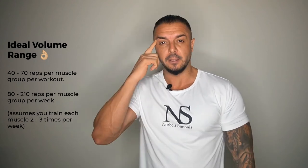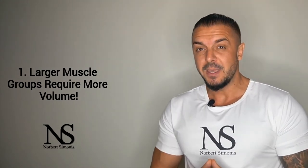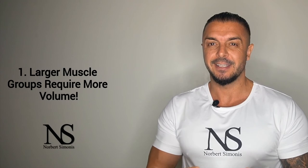This assumes that you train each muscle about two to three times per week. There are two more things to keep in mind. First, larger muscle groups require more volume than smaller muscle groups. That means you can train your back and legs with more total sets or exercises than your biceps.